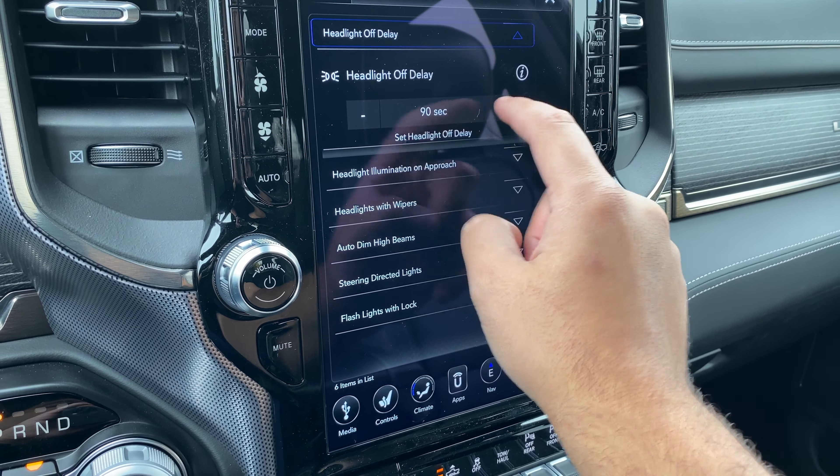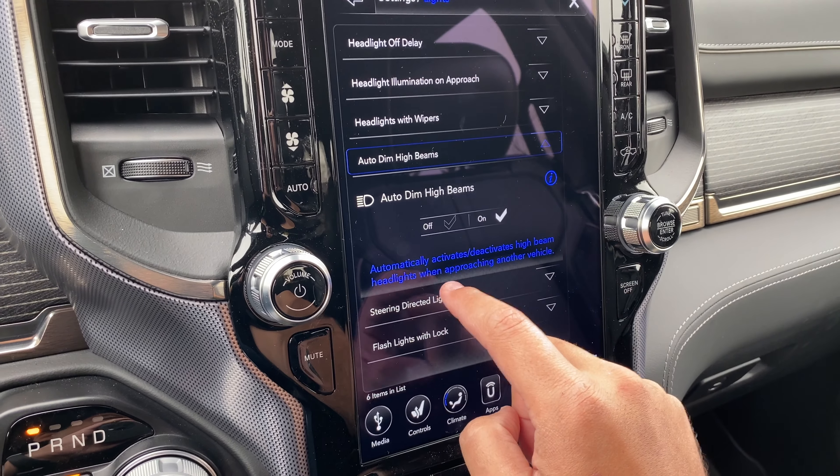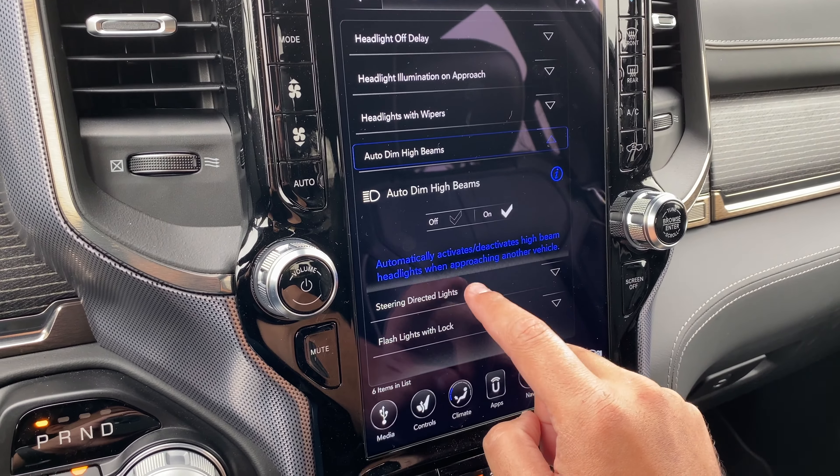Then we have lights: headlights off delay, so we can set how long we'd like the headlights to stay on — maximum 90 seconds. Headlight illuminated on approach: automatically turns on the headlights after unlocking the vehicle with the key fob — we can set it to 90 seconds as well. Auto dim high beams: automatically activates and deactivates high beam headlights when approaching another vehicle. Steering directed lights: headlights turn relative to a change in the direction of the steering wheel.